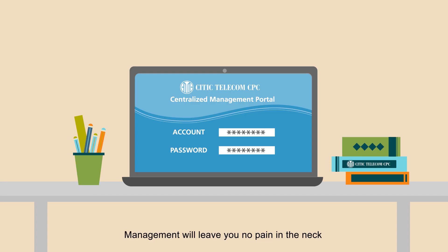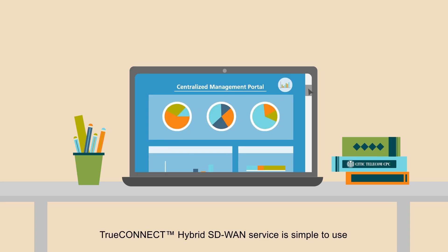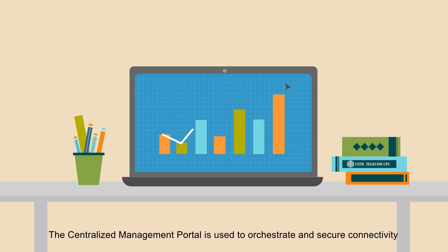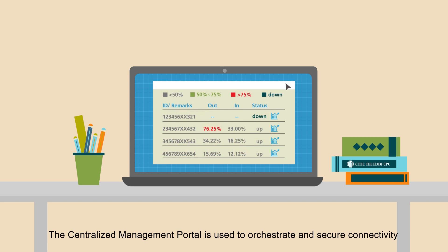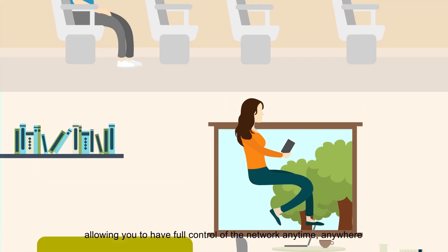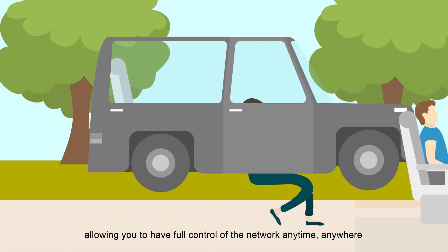Management will leave you no pain in the neck. TrueConnect Hybrid SD-WAN service is simple to use. The centralized management portal is used to orchestrate and secure connectivity with full traffic visibility into your WAN infrastructure, allowing you to have full control of your network anytime, anywhere.